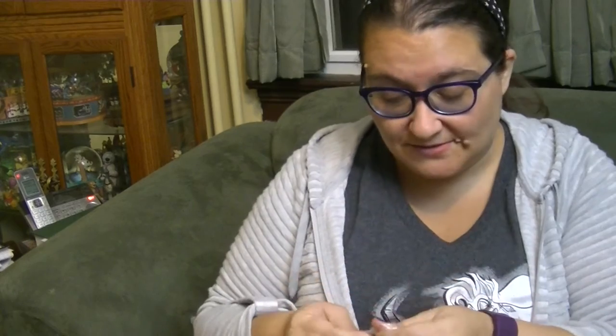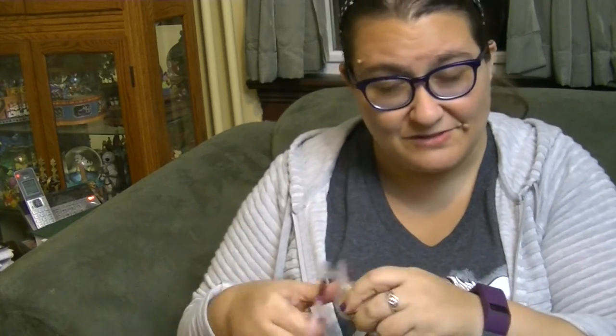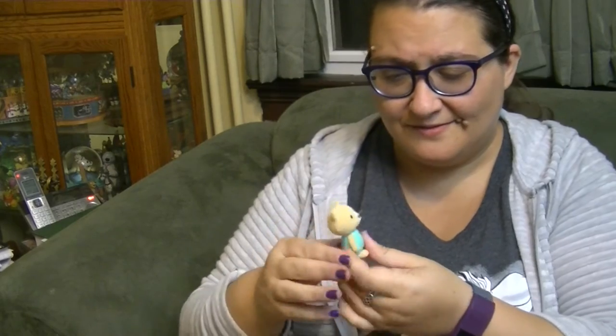Cosmo Cat — so cute! Oh my goodness. It helps to use your scissors because it's plastic. They're just so sweet, look at the little bubbly head. Oh my gosh, super super cute, these guys are adorable.